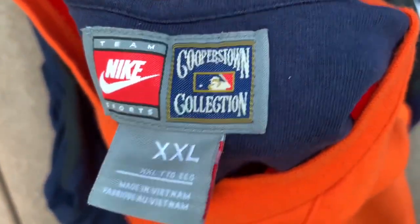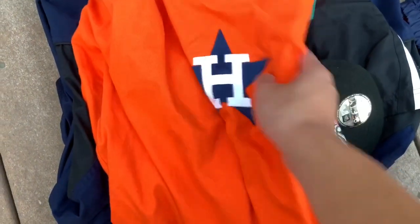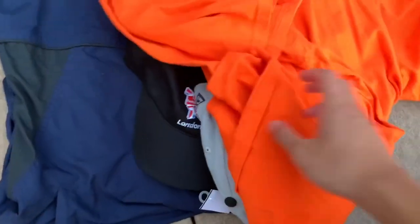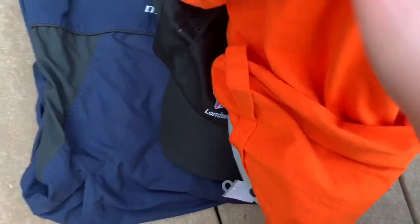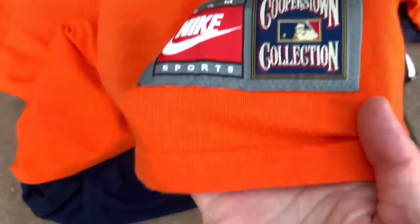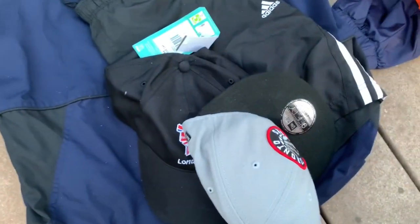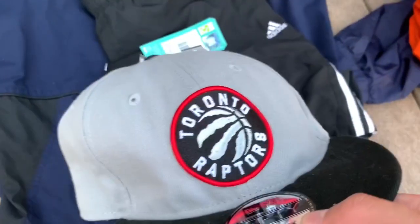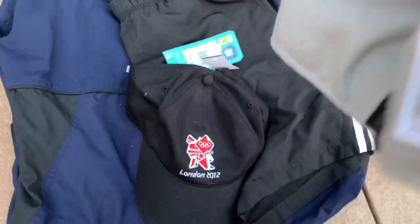Then we've got this Houston Astros Nike vintage hat — you've got the Cooperstown Collection, the 'H' all stitched in, and on the sleeve you have a really cool Astros patch. This is a double stitch. On the back you've got nothing. That was $2.50.